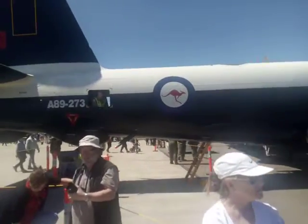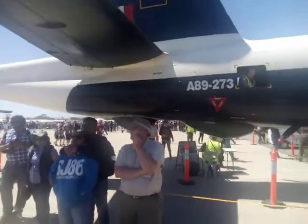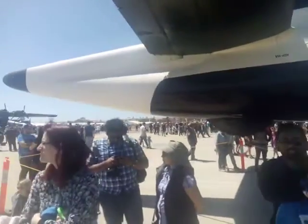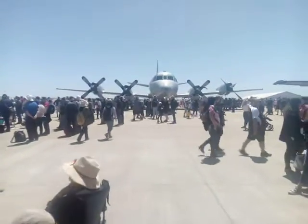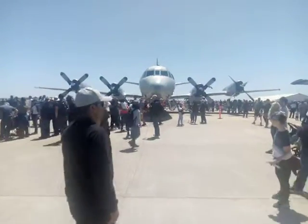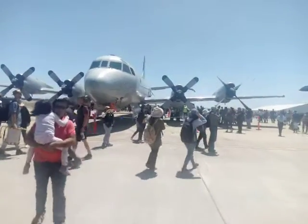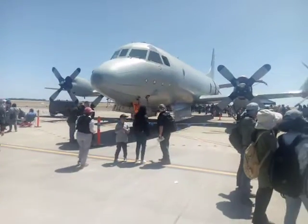Neptune. They all have to have a civilian rego — this is VH-IOY. And the Orion is already decommissioned, like I said, 2018. That has a civilian rego — I didn't notice straight off the bat — and that's VH-ORI, because it's an Orion.